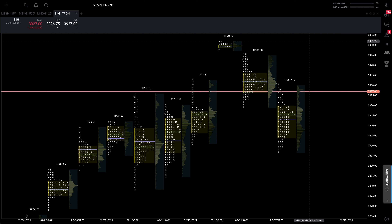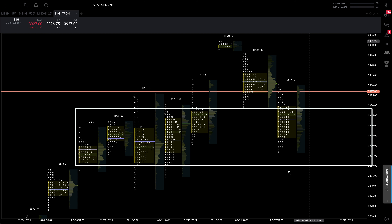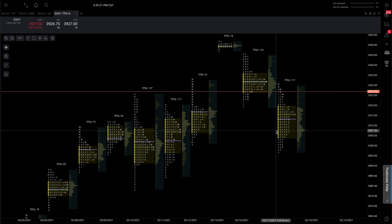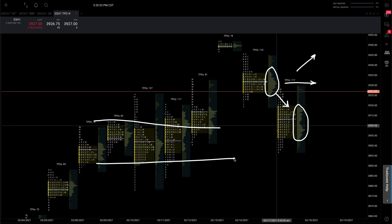Moving to the market profile — here is our balance area. Using some of our value area lows as targets, which are the shaded yellow portions of volume, we didn't even make it all the way down to the low end of balance on the look above and fail. The market is just pointing to more balance. The key thing to take away is that value is developing lower, which is technically a bearish signal — neutral would be sideways, bullish would be higher — but in the overall context, we're still stuck within that balance range.